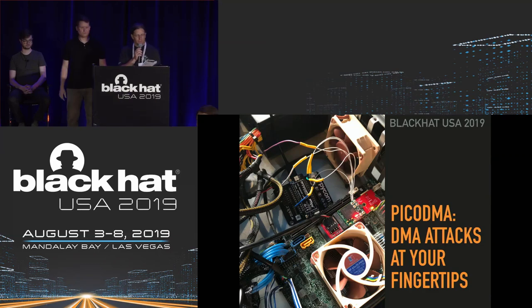Good morning. Welcome to Black Hat Briefings Day 1. This is PICO DMA: DMA Attacks at Your Fingertips, by Ben Bloxell and Joel Sanden. Please turn off your cell phones or put them on vibrate so we don't have to hear your voicemail.